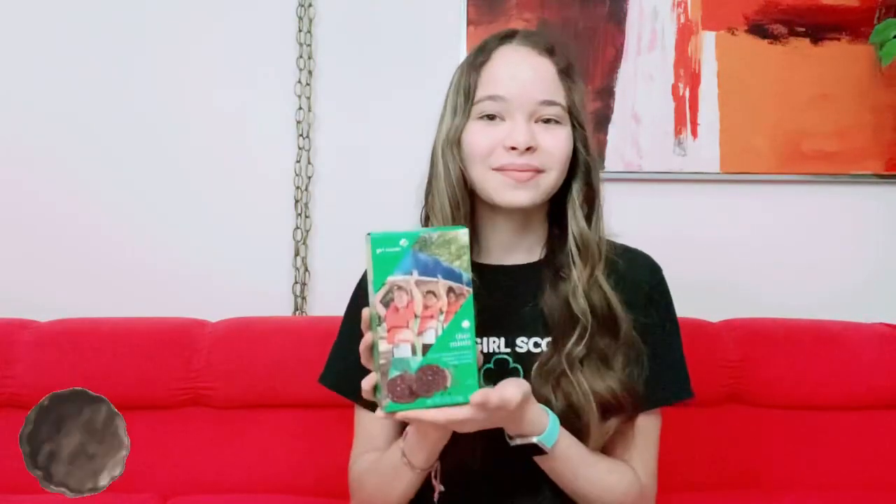The next cookie box is the shortbread cookies. These are one of my favorite cookies — it's just the classic shortbread, nothing else, just the classic. I'll put a picture of it right here.